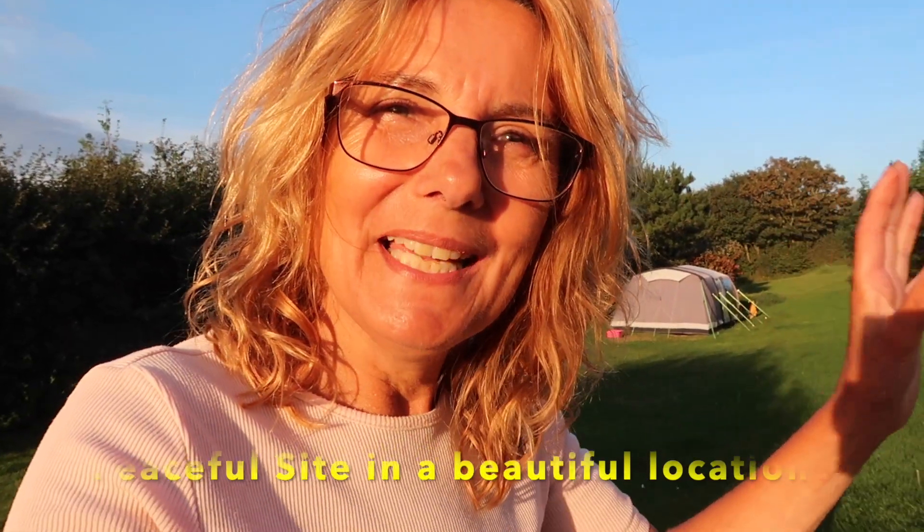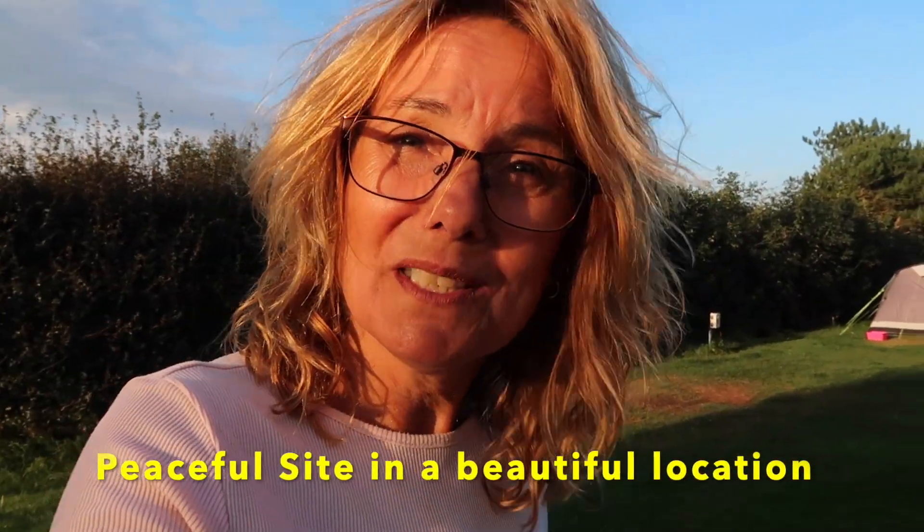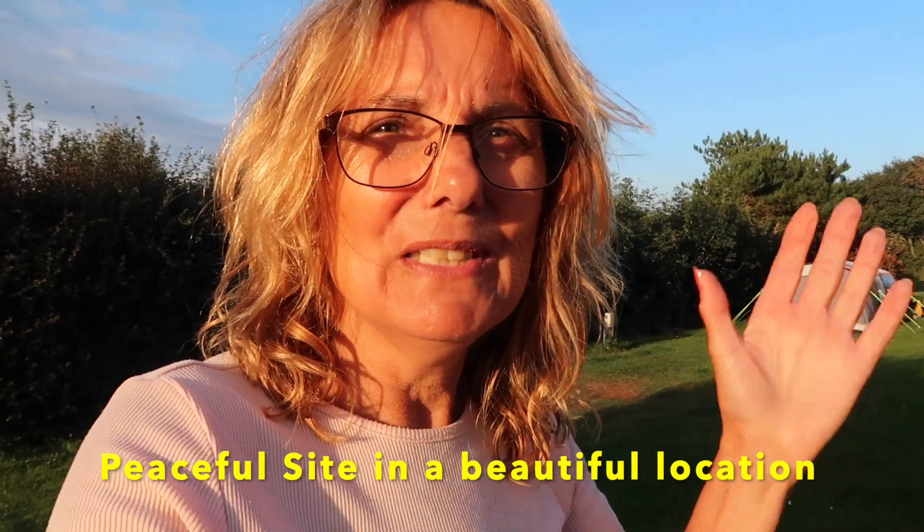Would I stay here again? Yes, I would come here again. I haven't really gone out in the camper because those lanes are so narrow, so I've just had a week here to chill. I will put this video vlog in the playlist under Devon and also under campsite reviews.